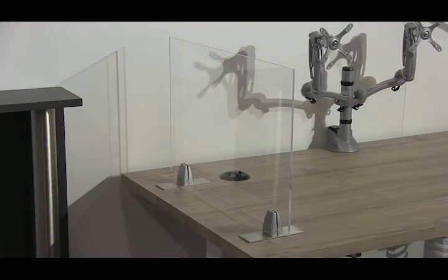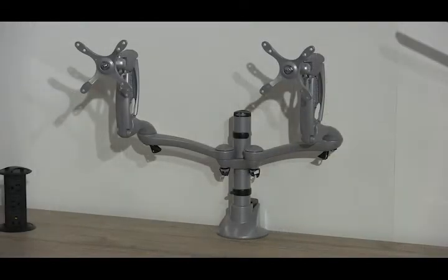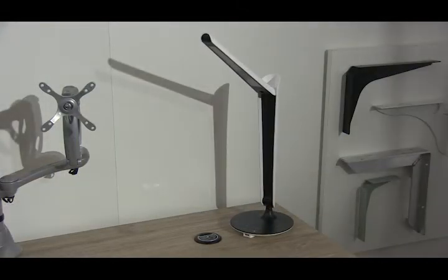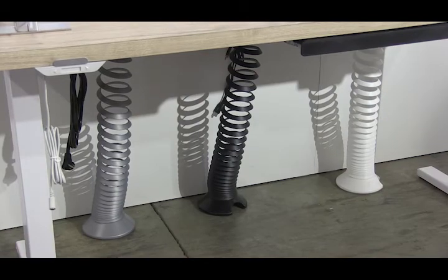We're also showing our acrylic privacy screen, which is available in a variety of sizes. Other items shown on the tabletop include our Ellipta monitor arm, pop-up power station, LED desktop lamp, and our spiral design cable guides.